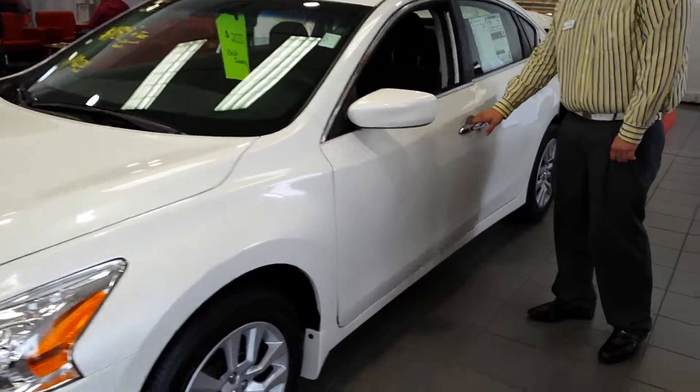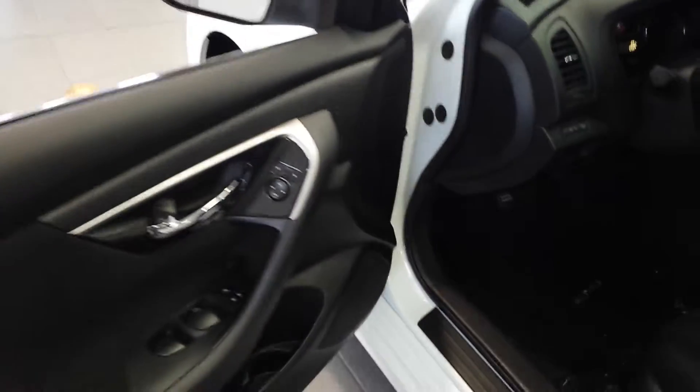We'll give you a look here inside. This does feature the intelligent key with keyless entry and push button start, as well as Bluetooth — all those great features. Plenty of leg room for your passengers and a very comfortable ride.